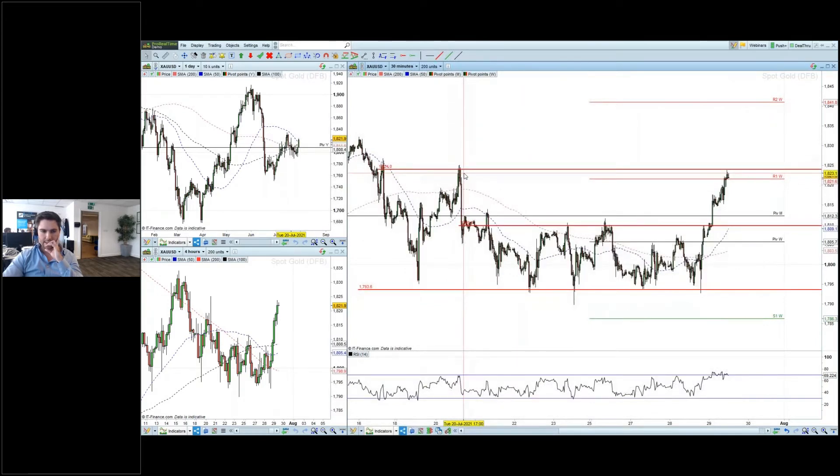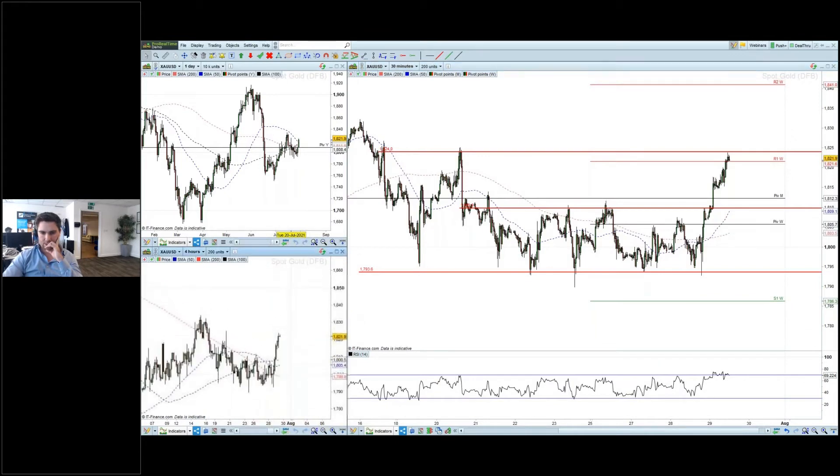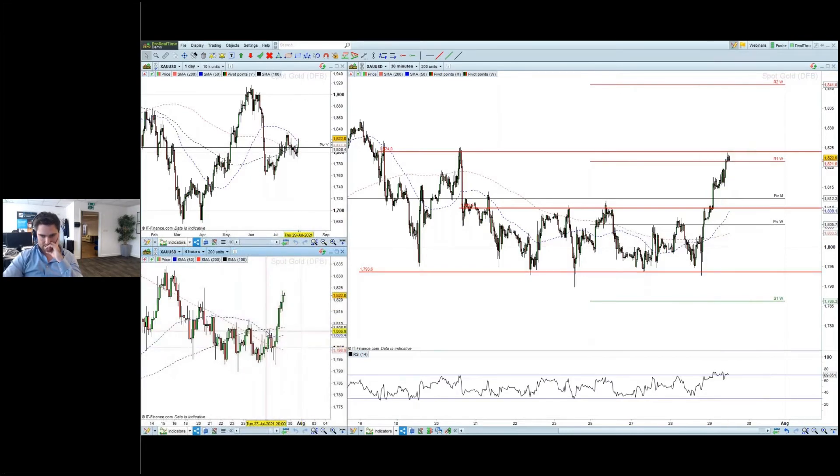Price is now up towards and testing these previous highs up through here, just pausing momentarily. Really cool to see — that's probably one of the bigger moves. On the four-hour chart we're also seeing a break of all of these moving averages here, which is nice to see and just confirms that we're seeing this bullish move.